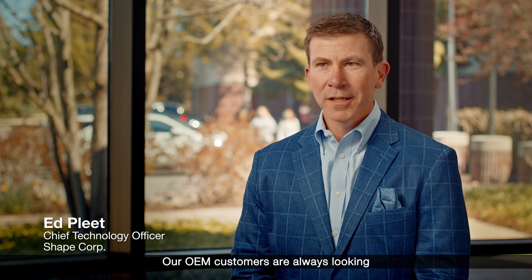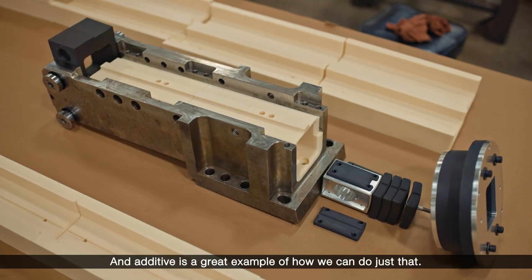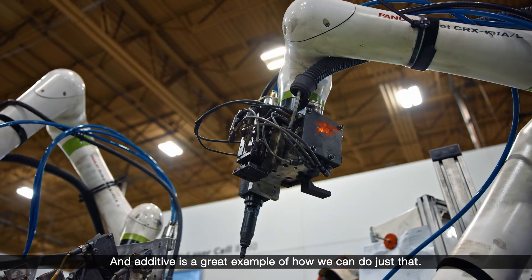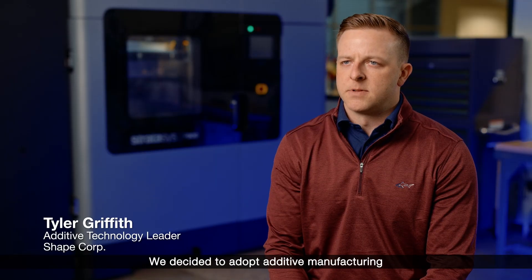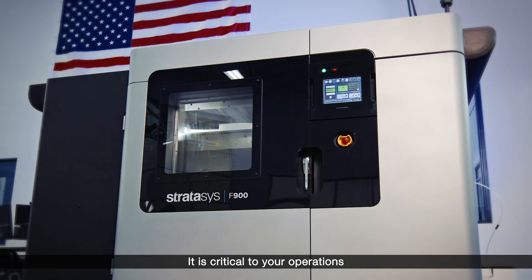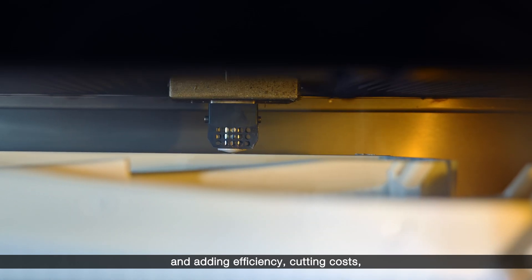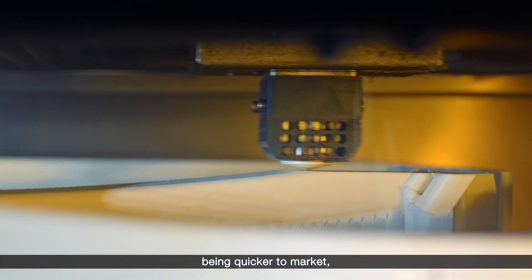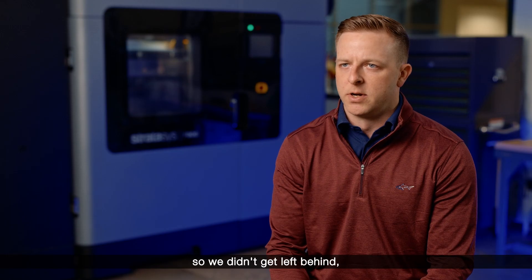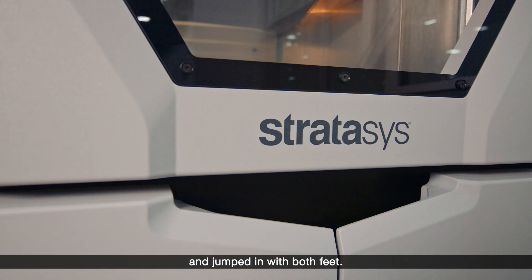Our OEM customers are always looking at how we can go faster and provide more value, and additive is a great example of how we can do just that. We decided to adopt additive manufacturing after being encouraged by our customers who are already using the technology. It is critical to your operations — adding efficiency, cutting costs, being quicker to market really encouraged us to get involved so we didn't get left behind, and the leadership here at Shape took that very seriously and jumped in with both feet.